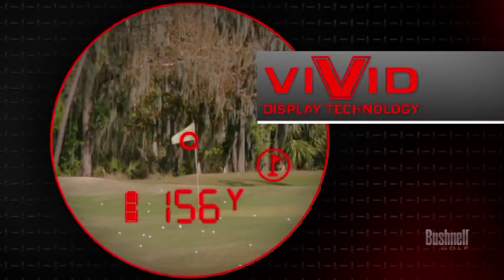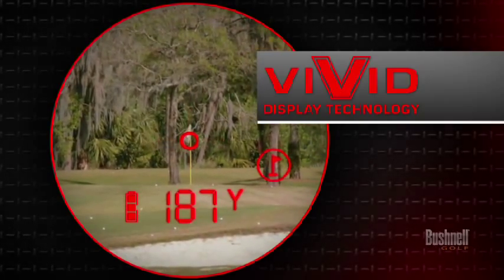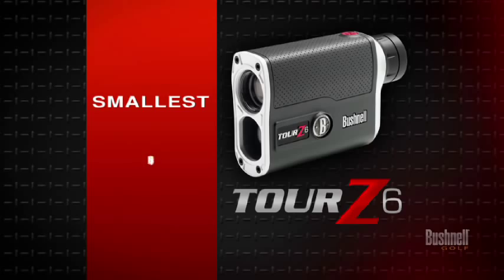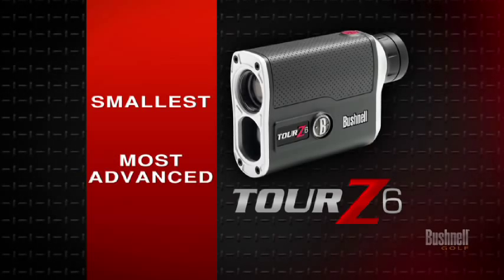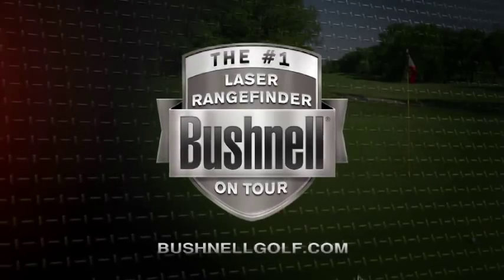And with Bushnell's new vivid display technology, you get the brightest, clearest distance readings in all lighting conditions. The TOUR Z6 is the smallest, most advanced laser rangefinder in golf. Stop guessing, demand precision. Bushnell.